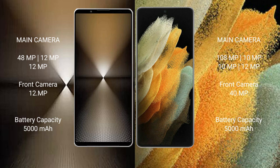The Sony Xperia 1 Mark 6 has a 5000 mAh battery with 30-watt fast charging support. The Samsung Galaxy S21 Ultra also has a 5000 mAh battery but with 25-watt fast charging support.